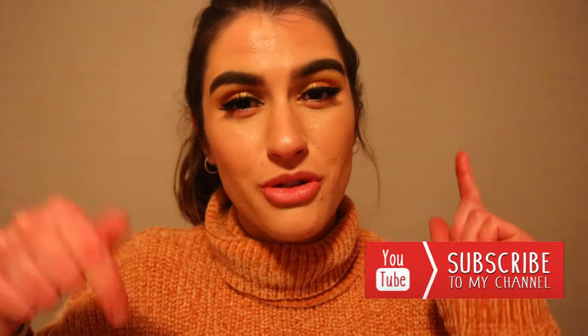That wraps up today's video, guys! I really hope you enjoyed it and found it helpful. If you have any requests for other products you'd like me to review, let me know in the comments below. Make sure to leave a thumbs up if you liked the video and subscribe to my channel — I'd love to see you join my YouTube fam. Have an amazing day, I love you all so much, and I'll see you soon!